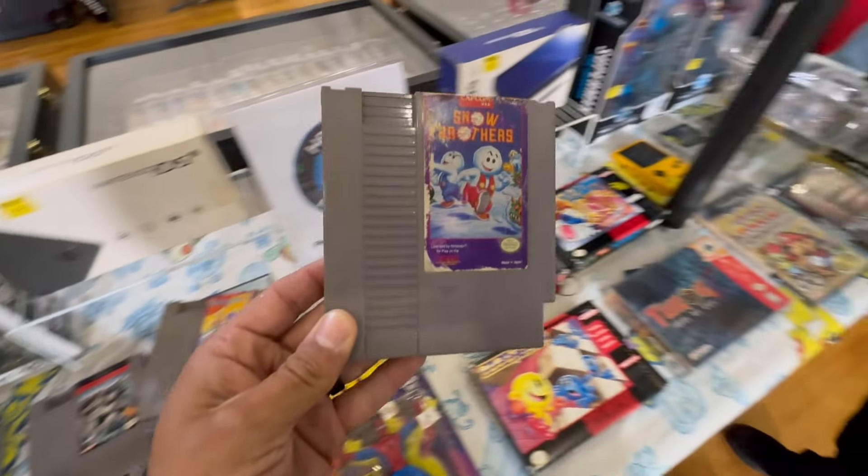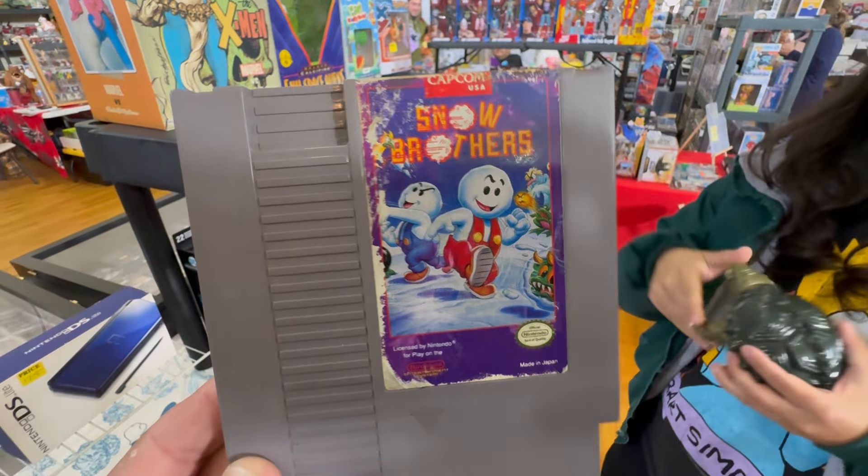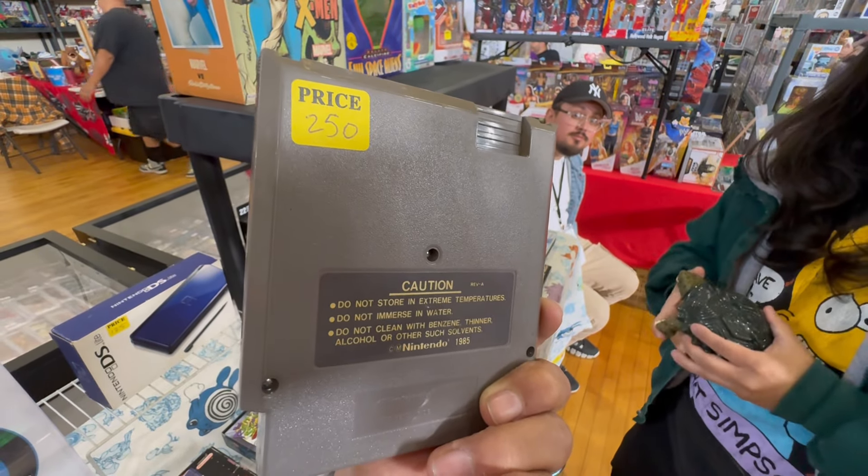Oh, isn't this the game he was talking about - Snow Brothers? I think so. Look at behind... how much? Dang it.